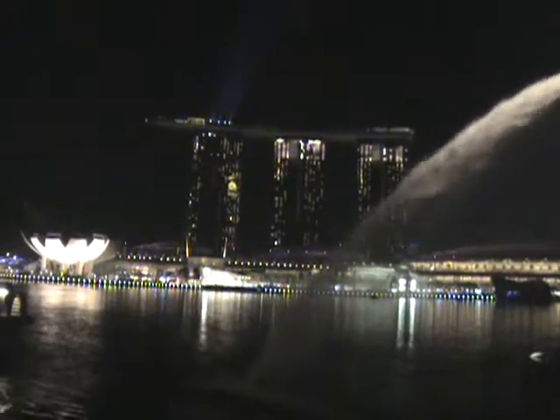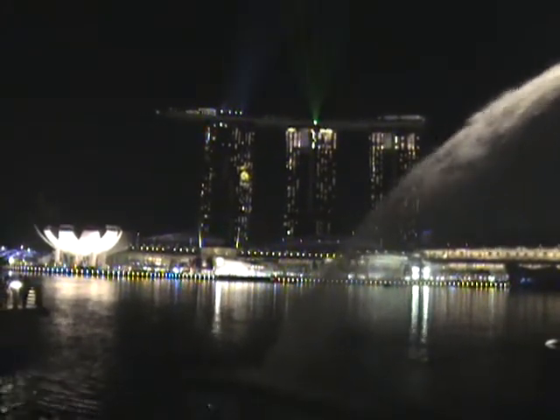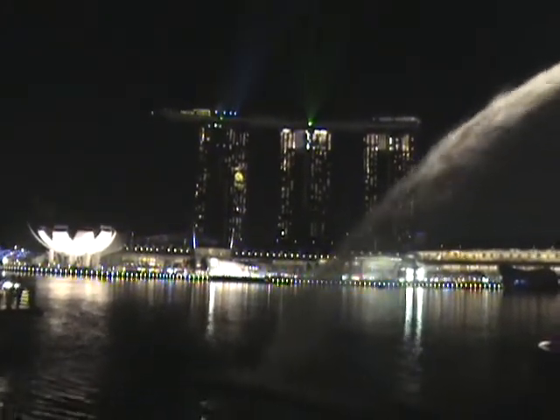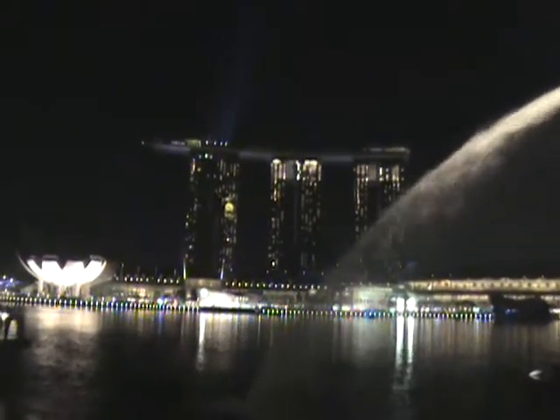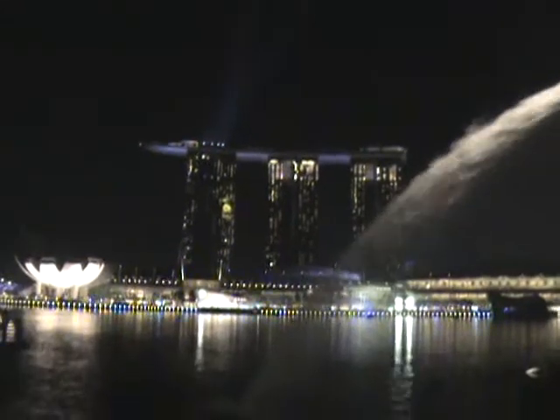A lot of people, aren't there? Let's go home now, daddy. Yeah, you had enough? Not good, big guy? I think you liked it better in Macau, right? At least there you got a little bit of mist on you and got wet — that would be cool.